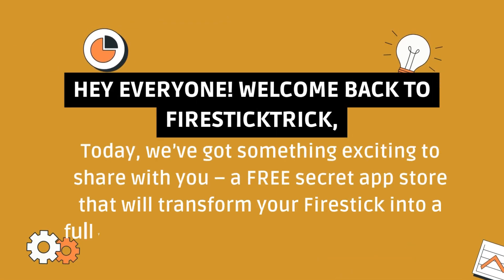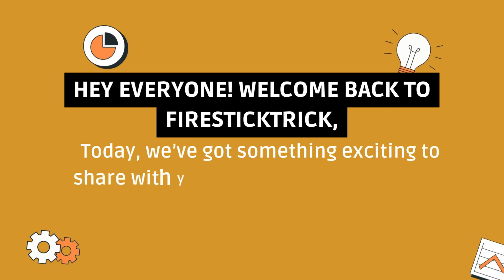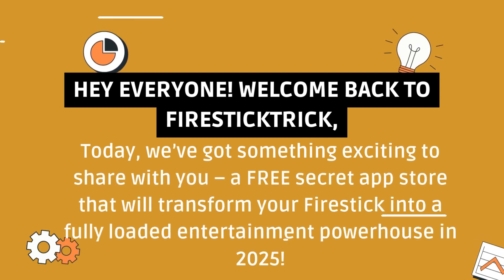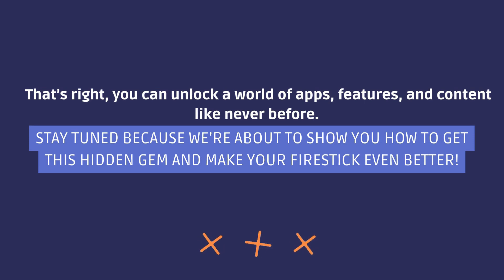Hey everyone, welcome back to Fire Stick Trick. Today, we've got something exciting to share with you — a free secret app store that will transform your Fire Stick into a fully loaded entertainment powerhouse in 2025. That's right, you can unlock a world of apps, features, and content like never before. Stay tuned because we're about to show you how to get this hidden gem and make your Fire Stick even better.